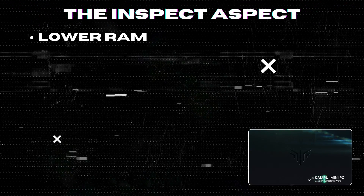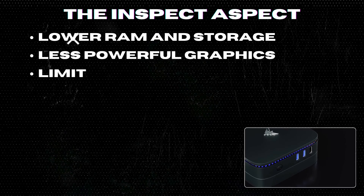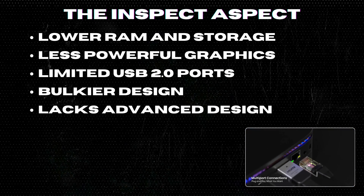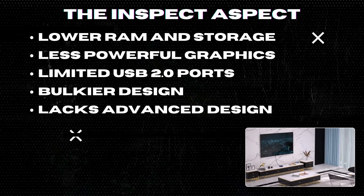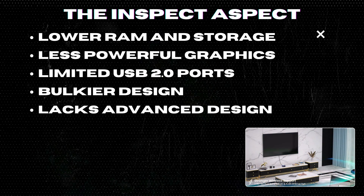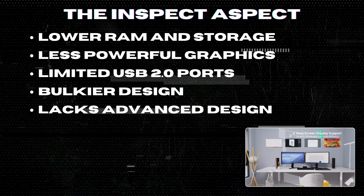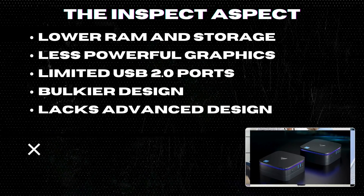However, the CamRuei AK-1 Pro comes with only 12GB RAM and a 256GB SSD, which might be limiting for some users. The Intel UHD Graphics at 800MHz is less capable for intensive graphic tasks. It includes two USB 2.0 ports, which are slower compared to USB 3.0 and above. It's also slightly larger than some competitors and lacks advanced design features like RGB lighting or aesthetic customization.